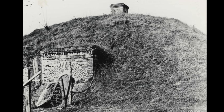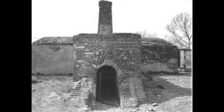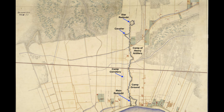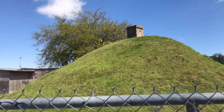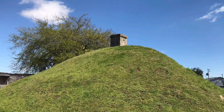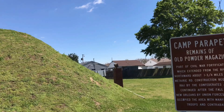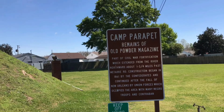The remains of the old powder magazine is part of a Civil War fortification that extended from the river northward about one and three-quarters miles past Metairie Road. This whole area was Camp Parapet, and this structure is really the only thing that remains from the entire camp.